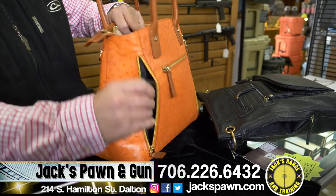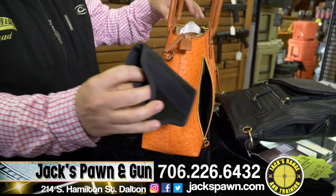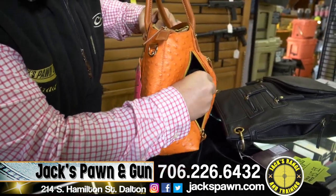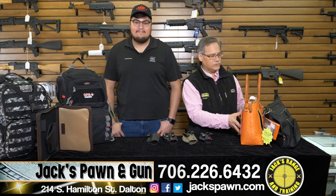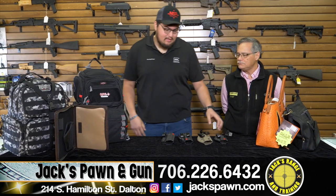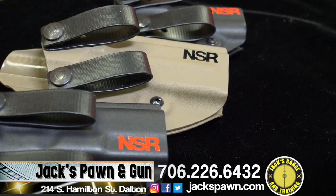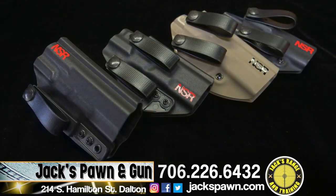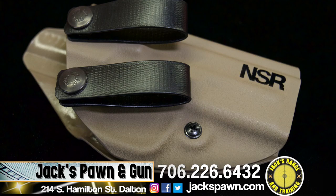We carry purses with holsters inside — just a really great product for the ladies. These are on sale for about $45.99. We also picked up a new holster line, NSR Tactical Holsters. We carry their line for Glock 19, 17, 43s, Smith & Wesson Shields, and SIG P320s. They're inside-the-waistband, available right hand or left hand, with plenty of options including concealment claws. They're custom too.